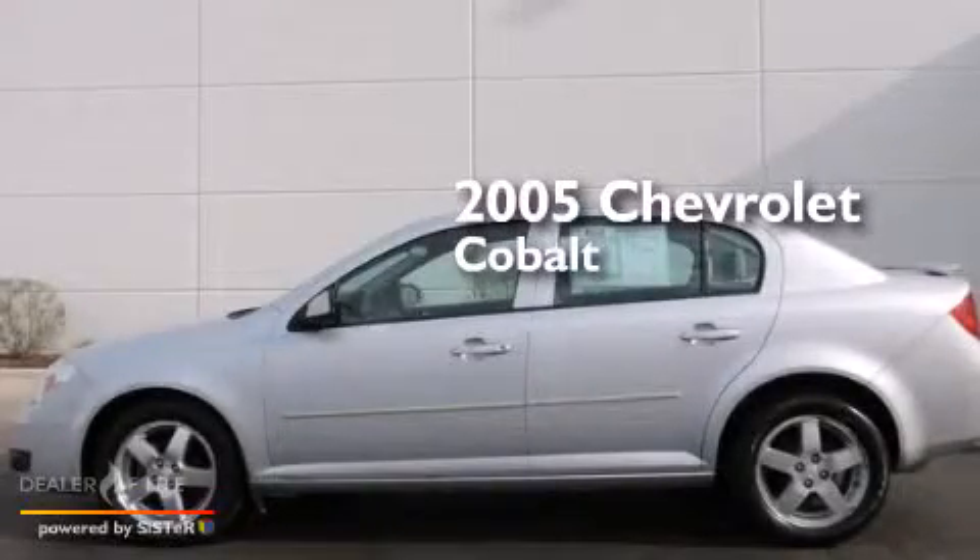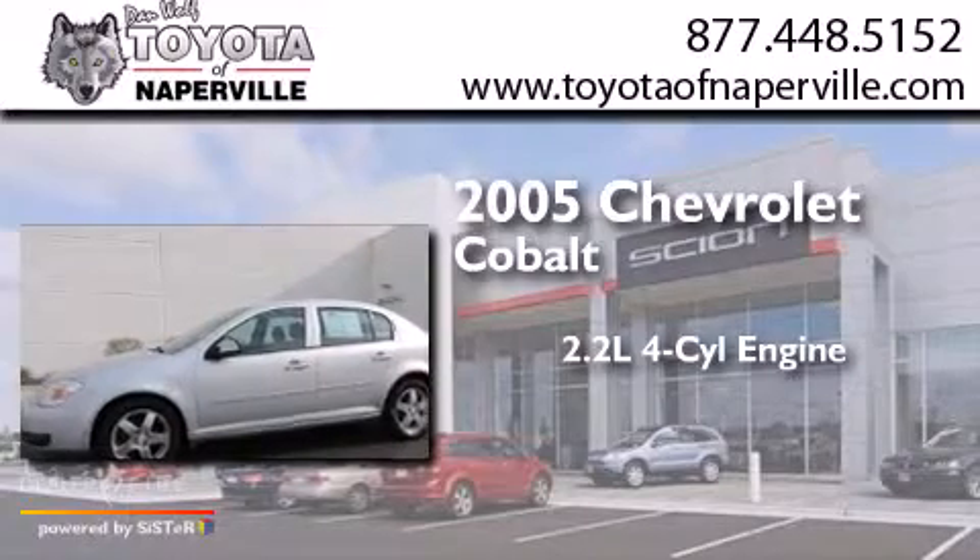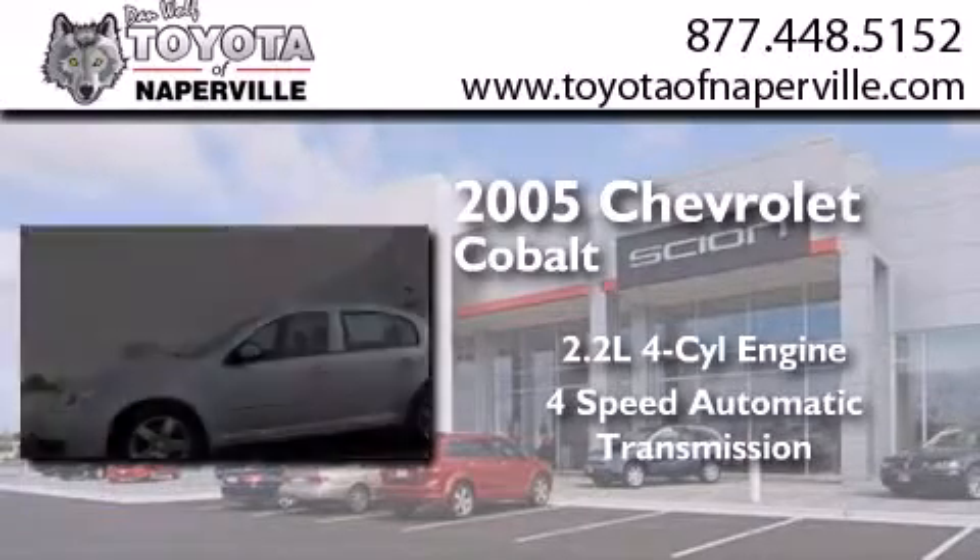This is a 2005 Chevrolet Cobalt. It features a 2.2-liter four-cylinder engine and a four-speed automatic transmission.